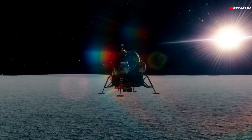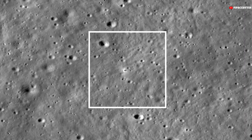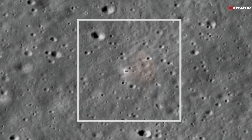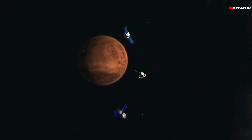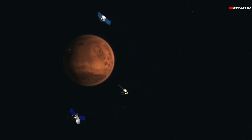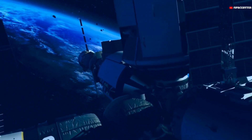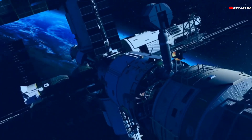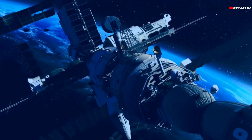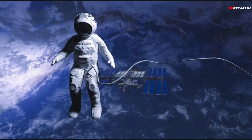NASA's Lunar Reconnaissance Orbiter, LRO, took an image of the Chandrayaan-3 landing site on the moon's surface. LRO is a robotic NASA spacecraft currently orbiting the moon in an eccentric polar orbit. Data from the spacecraft plays an important role in helping the American Space Agency plan human and robotic missions to the moon, including missions of the Artemis program, which will return mankind to the moon.